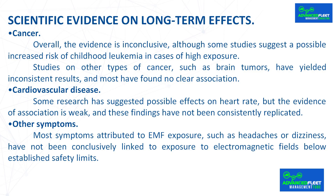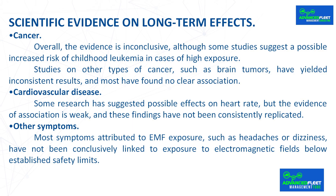Cardiovascular disease: some research has suggested possible effects on heart rate, but the evidence of association is weak and these findings have not been consistently replicated. Other symptoms attributed to EMF exposure, such as headaches or dizziness, have not been conclusively linked to exposure to electromagnetic fields below established safety limits.